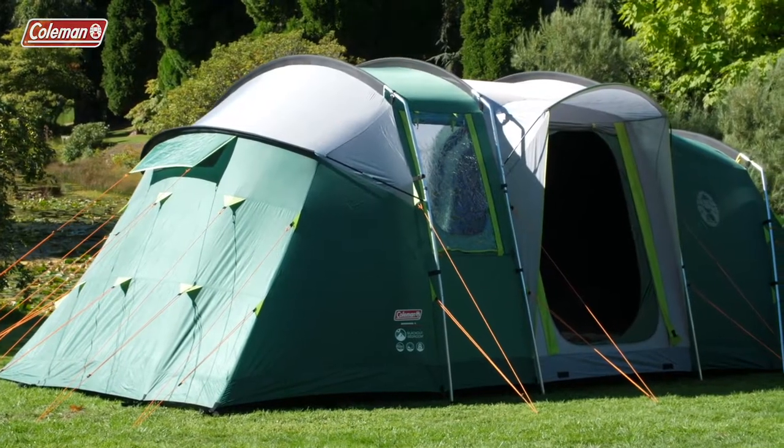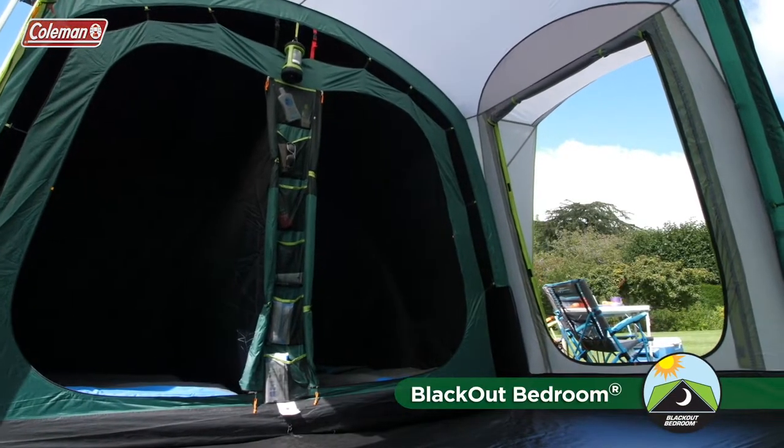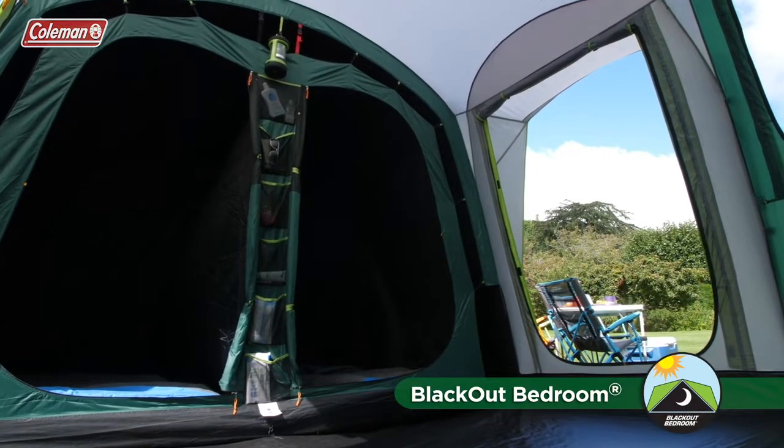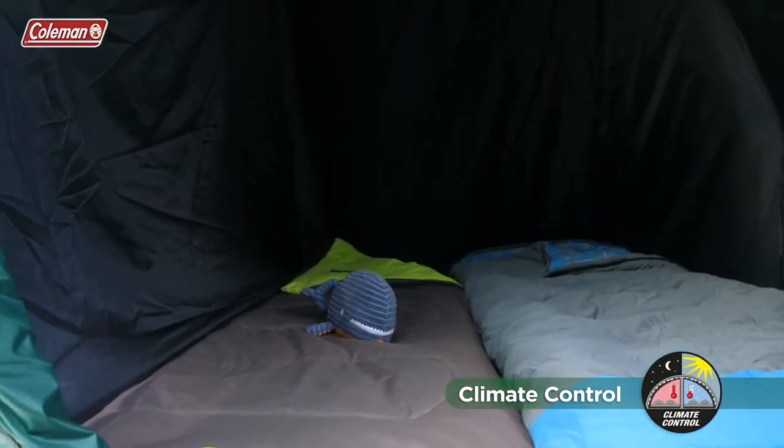Featuring Coleman's Blackout Bedroom technology to give you the best chance at a campsite lie-in, blocking out 99.9% of light, whilst also maintaining a comfortable internal temperature, keeping the bedrooms up to 5 degrees cooler during the day and up to 1 degree warmer at night.